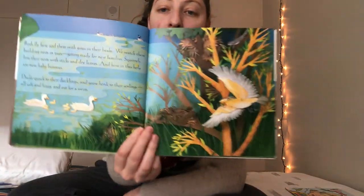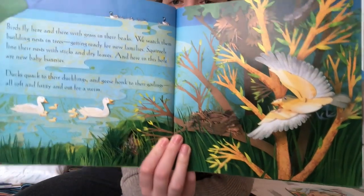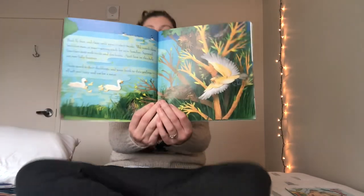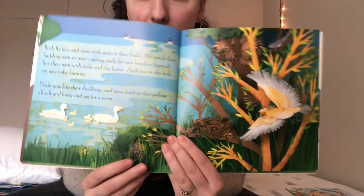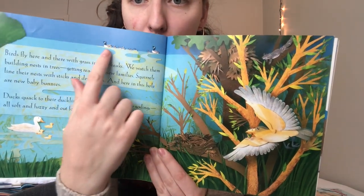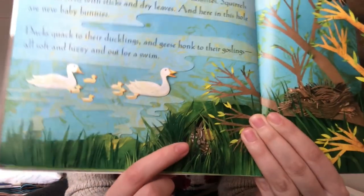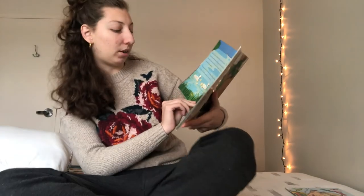Birds fly here and there with grass in their beaks. We watch them building nests in trees getting ready for new families. Squirrels line their nest with sticks and leaves. And here in this hole are new baby bunnies. Ducks quack at their ducklings. Geese honk to their gooselings — all soft and fuzzy and out for a swim. Springtime is a good time for lots of animals to have their babies. I see some baby birds, the squirrel going into his nest, a goose family with their baby gooselings, some baby ducklings, and way down in the little burrow is a mama bunny and some baby bunnies. They like to live hiding down in the ground under the grass.